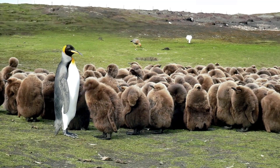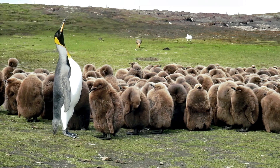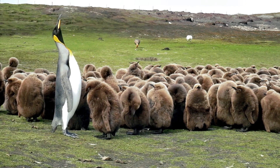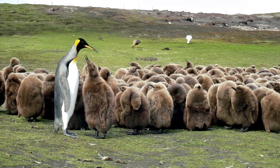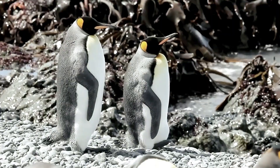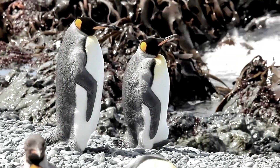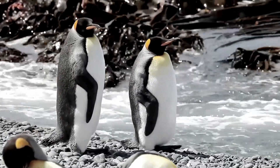Hey there! Welcome back to another episode of Wildlifepedia. Today let's take a look at the King Penguins. King Penguins are a unique and fascinating species of penguin that have captured the attention of people all over the world. They are the second largest species of penguin and are known for their distinctive black and white plumage, bright orange patch on their chest, and their impressive size.